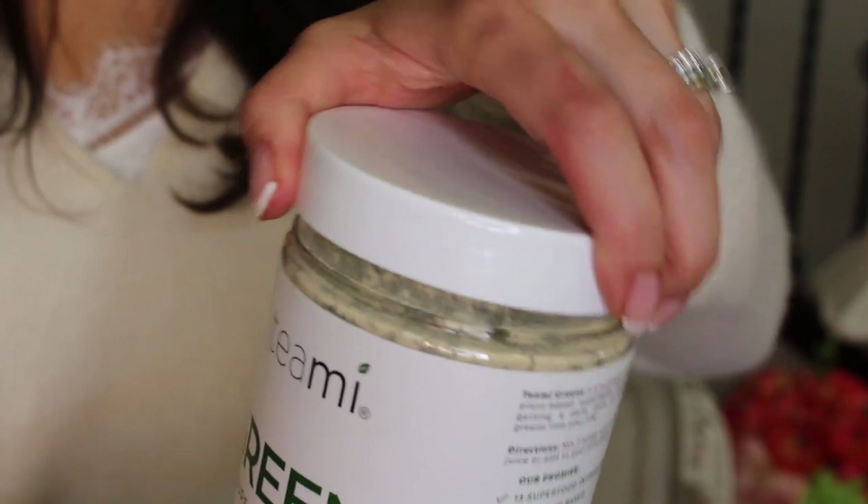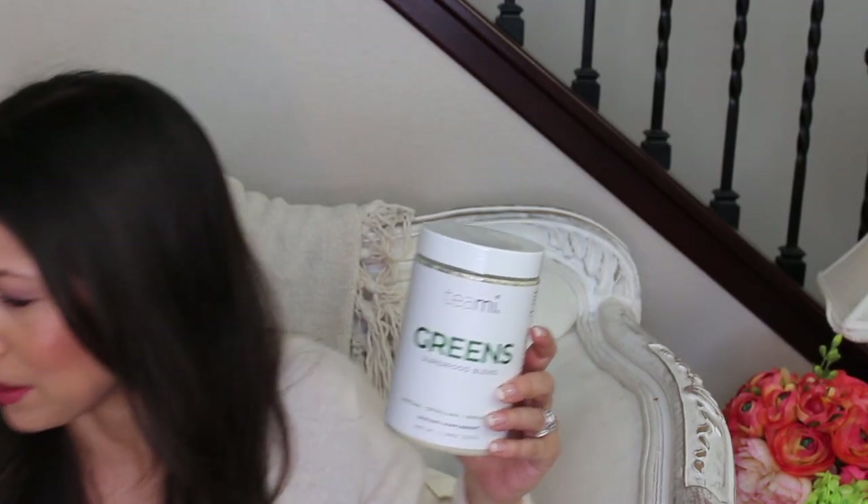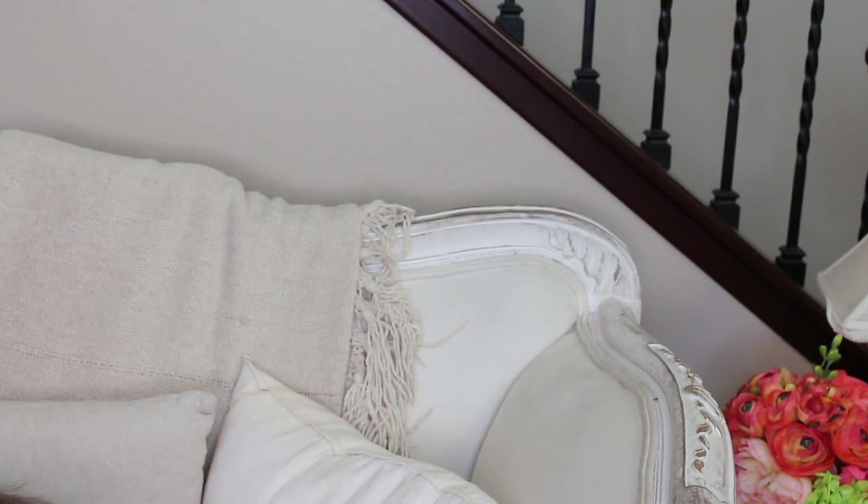Now let's talk about green drinks — they're really popular right now. This is the Tea Me Greens superfood blend; it has matcha, spirulina, and wheatgrass. I do feel the caffeine from this — I took it once at night and couldn't go to sleep. I'm going to be brutally honest: it tastes disgusting, really gross. However, I feel it's very potent and works really well. When I was traveling back from England — 24 hours of airport food and a bad tummy — as soon as I got home I drank a tall glass of this and I felt better. You really do feel the nutrients.